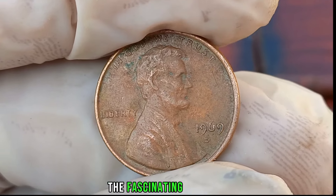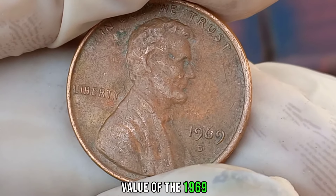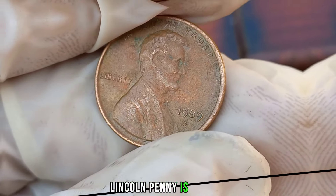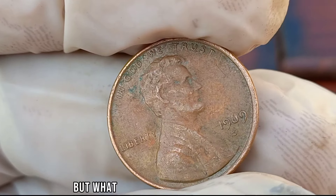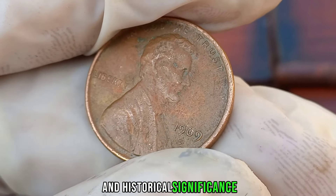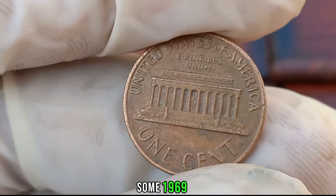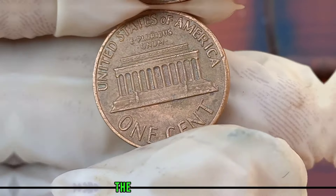We're diving into the fascinating world of numismatics to uncover the potential value of the 1969 D Liberty 1-cent coin. The 1969 D Lincoln penny is special because of its mint mark D, indicating it was minted in Denver. What makes it even more intriguing is its rarity and historical significance — due to various factors such as low mintage numbers and collector demand, some 1969 D Liberty 1-cent coins have been known to fetch significant prices in the market.